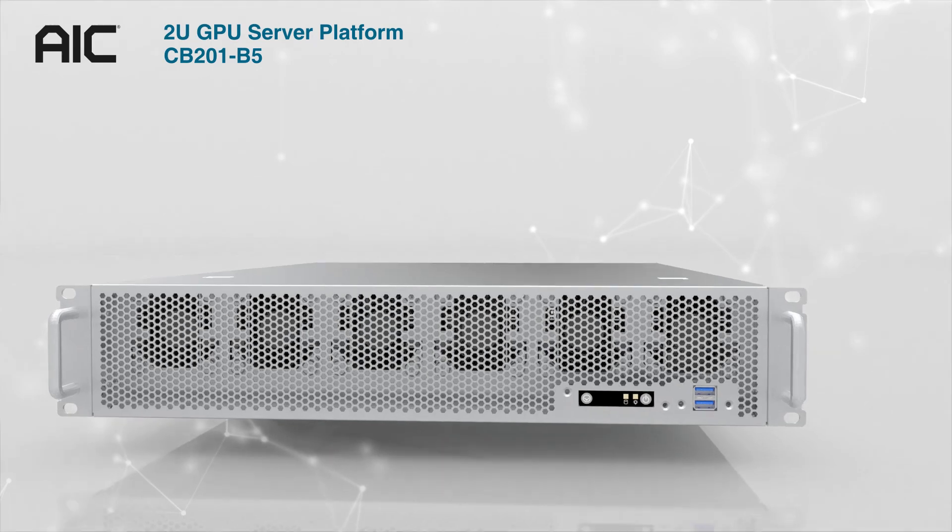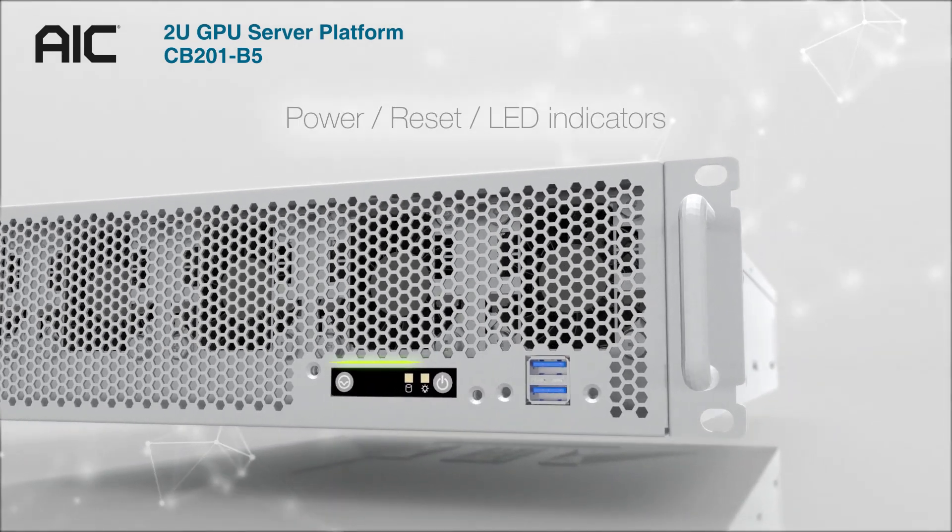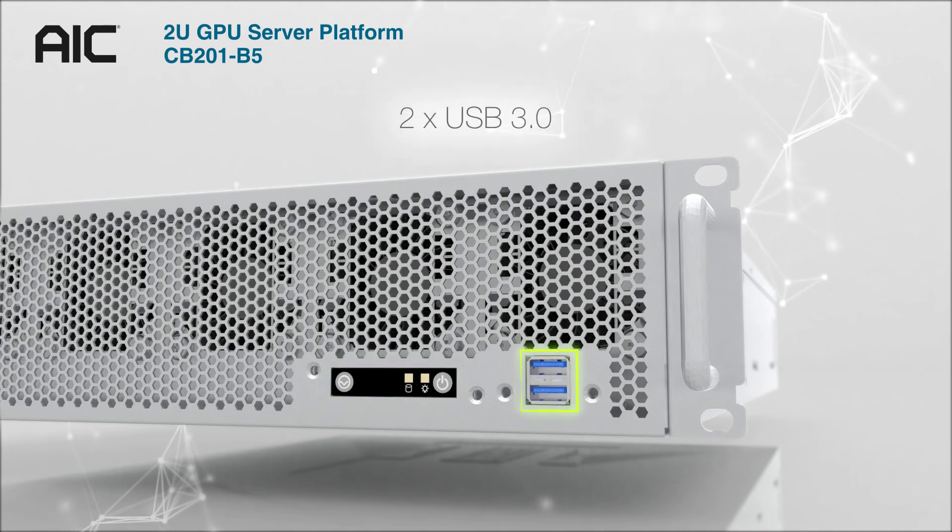CB201B5 is a 2U four GPU server platform. In the front panel of CB201B5, there are the power button, LED indicators, and 2 USB 3.0 ports.